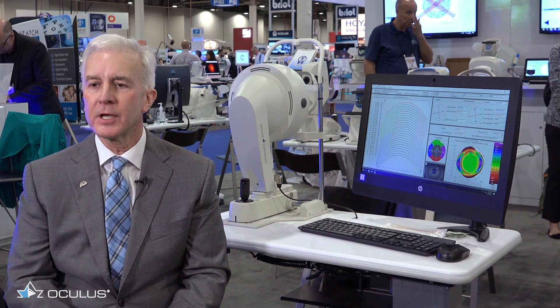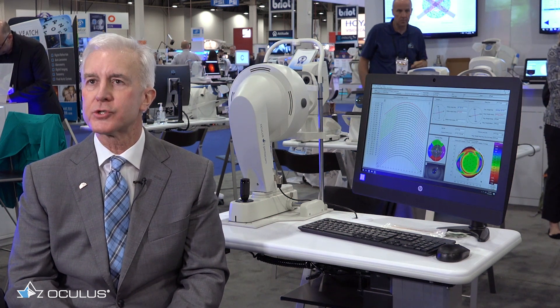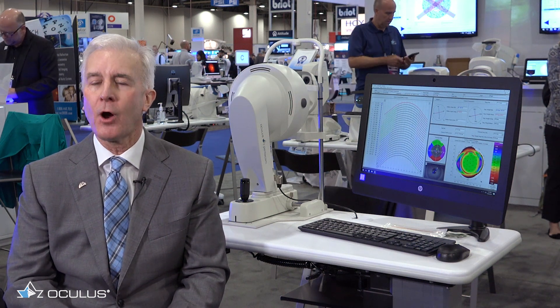The CSP software — the corneal scleral profiler software — is going to be an amazing addition to the Pentacam. That way, we map the sclera accurately with true elevation data. The patient doesn't have to move. There are no changes in fields of gaze which can affect the readings as the extraocular muscles are engaged.